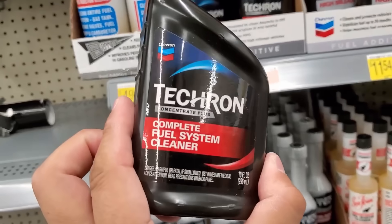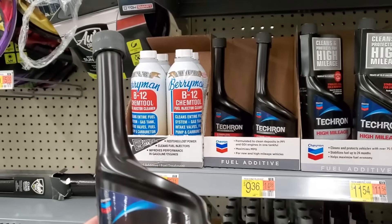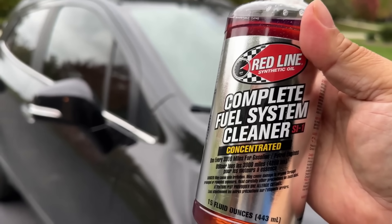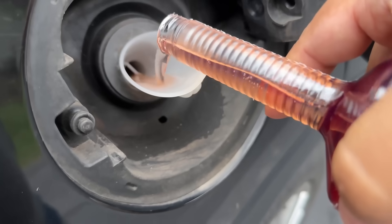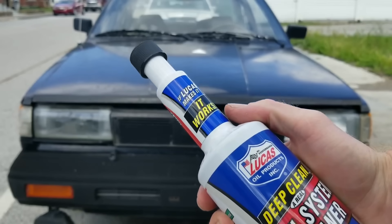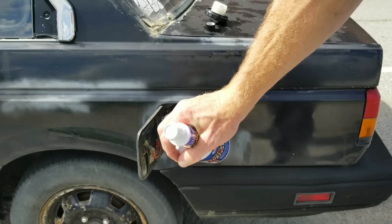Here's what they found. Techron Concentrate Plus — PEA 30–35%: restored injector spray pattern by 92% and increased MPG by 8%. Redline SI-1 — PEA 50%+: achieved 98% injector flow recovery, lowered emissions, and cleaned intake valves visibly after two tanks. Lucas Deep Clean — low PEA content: mild improvement, mostly clean tank and lines, not valves.